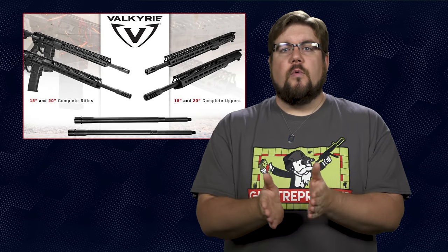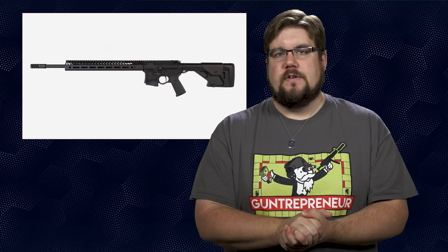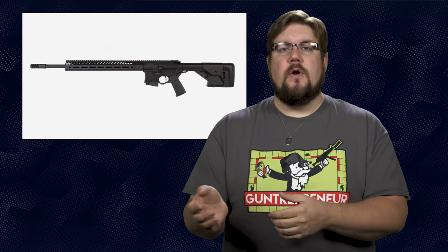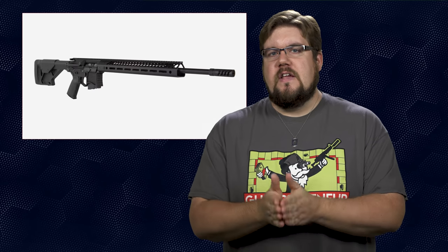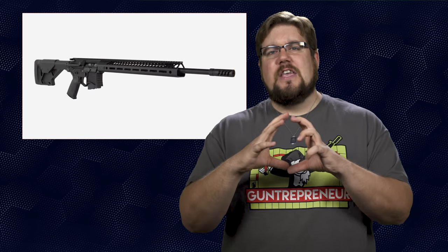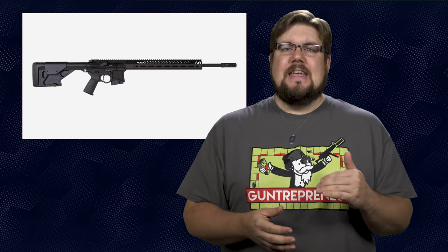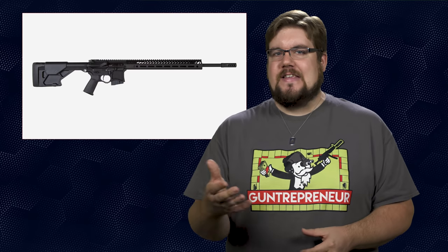It looks like Seekins Precision is jumping into the 224 Valkyrie game. The rifle is called the VKR20 and they claim it is everything you could want for long range accuracy. From back to front, it has a Seekins Pro Comp 10X stock, which is their version of a precision adjustable stock. It has a Timney Targa 2-stage trigger, housed in Seekins' own receiver set. Moving forward, there is a 15-inch SP3R V3 Mlock handguard with a triangular shape covering the 20-inch match grade 1-in-7 twist 5R rifled barrel, an adjustable gas block, and Seekins' advanced tactical compensator.